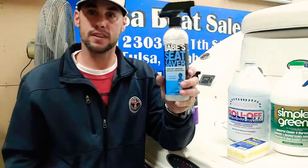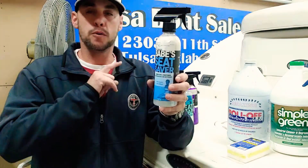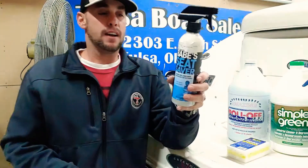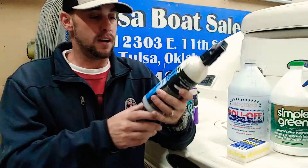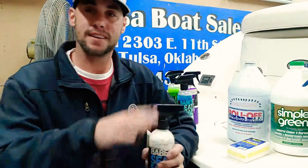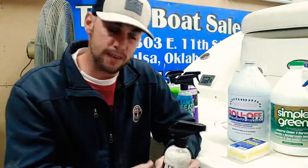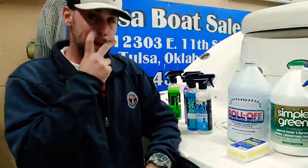Right after that, you're gonna want to use Babe's Seat Saver. This is the best — I've used a lot of different products over the years, car products, everything. Babe's Seat Saver is definitely the way to go. It makes the vinyl smooth and soft again, it really works, and it gives it a great scent too.